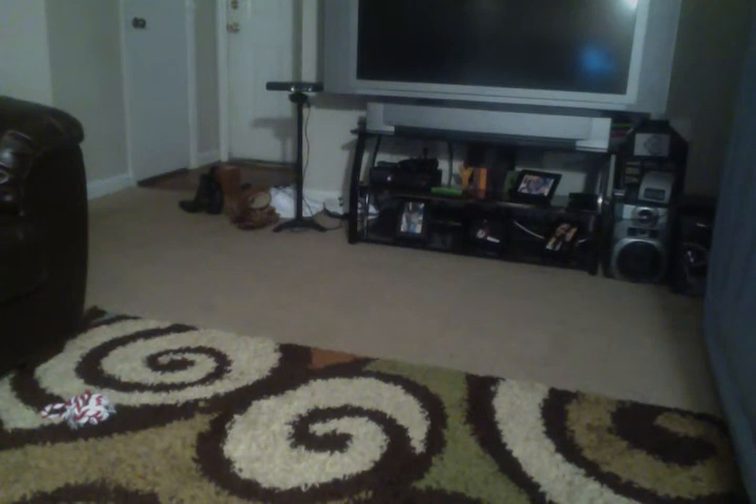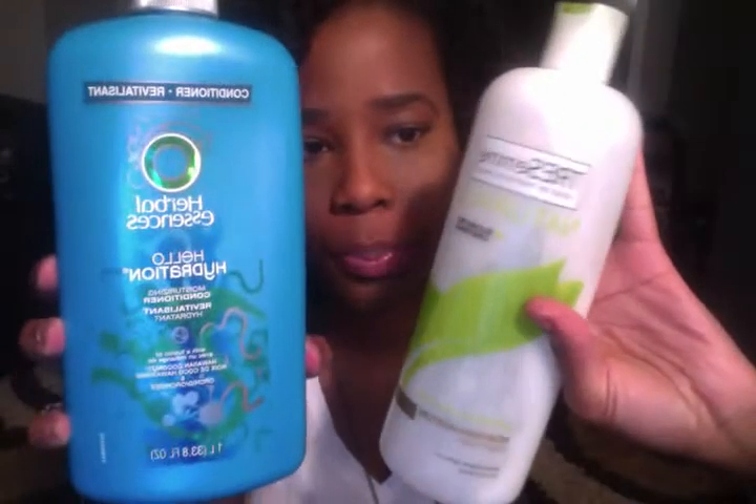To wash my hair, I co-wash using two conditioners: Herbal Essences Hello Hydration in the blue bottle, which I've been using forever, and TRESemmé Naturals conditioner. I apply a pump of each, spread it all over my hair, comb through from the bottom to the top, and massage my scalp — that's how I wash my hair.